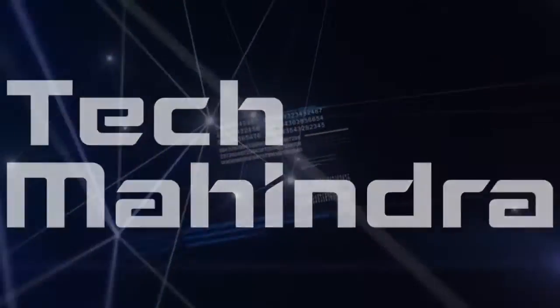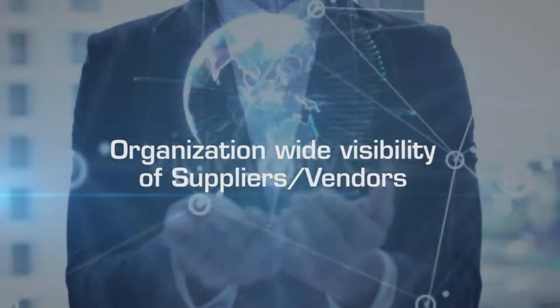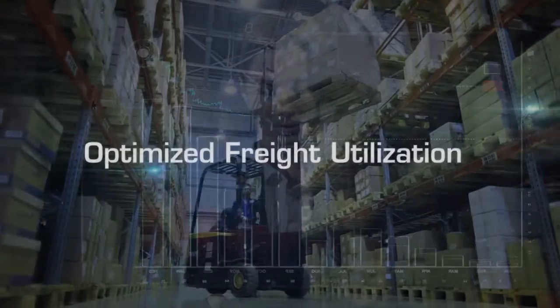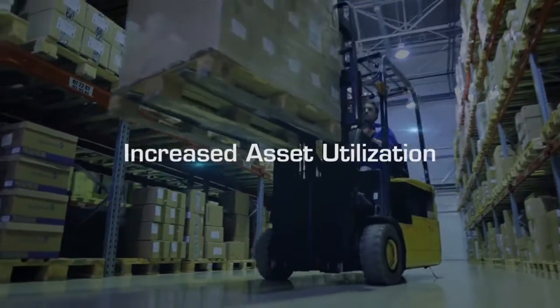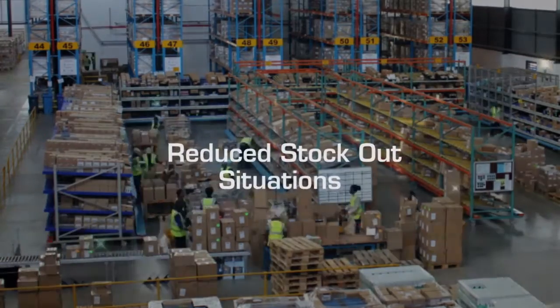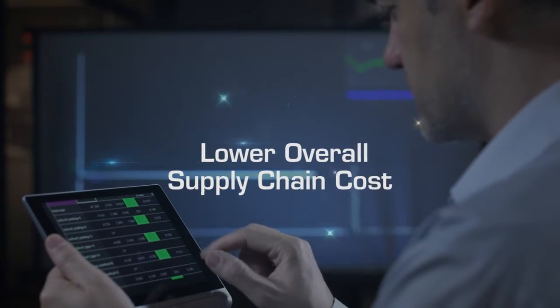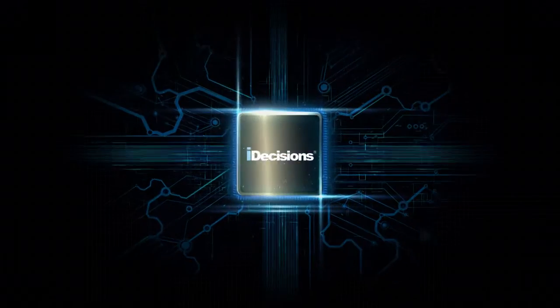Tech Mahindra supply chain analytics helps your enterprise with organization-wide visibility of suppliers and vendors, greater control and efficiency with tactical and strategic business decisions, optimized freight utilization, increased asset utilization, increased forecasting accuracy, reduced capex, reduced stockout situations, reduced revenue leakage, and lower overall supply chain cost. Let iDecisions shape your business transformation.